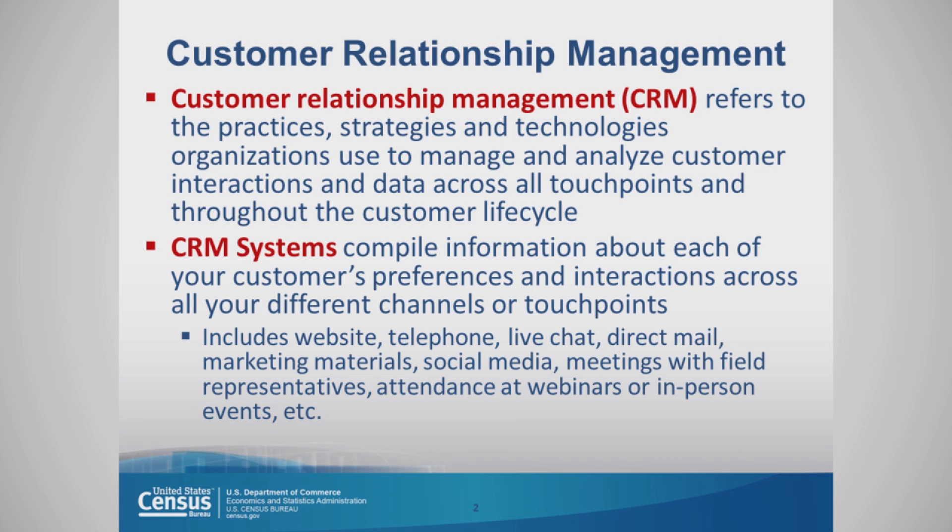Customer relationship management — what does that mean? It refers to the practices, strategies, and technologies that organizations use to manage and analyze customer interactions and data across all touchpoints and throughout the customer lifecycle.